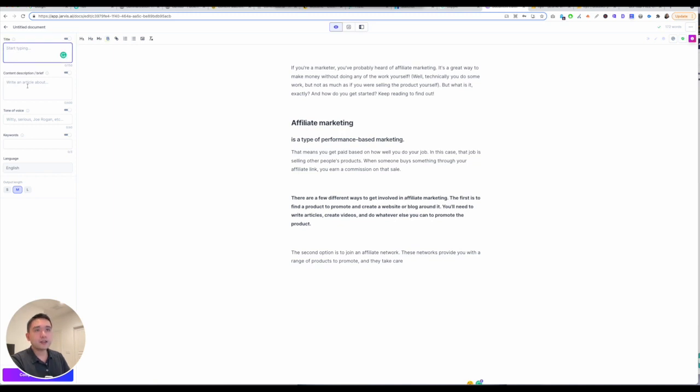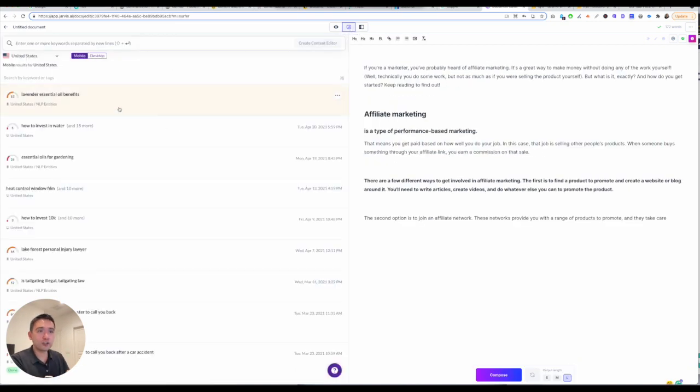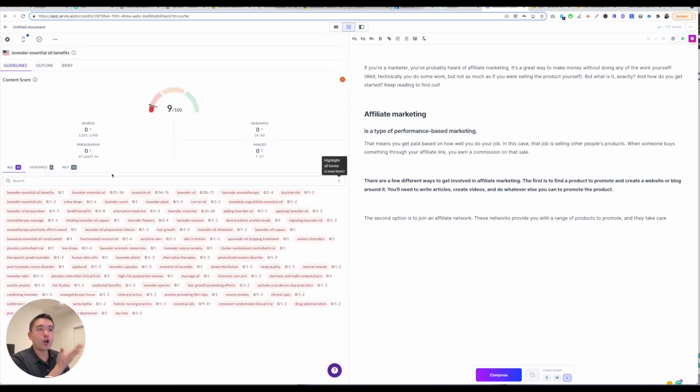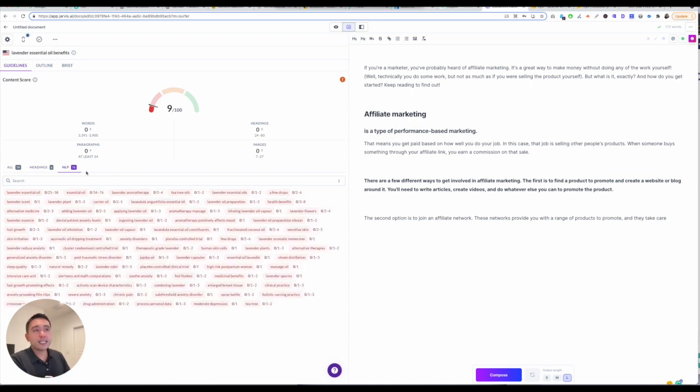You can give it a title, content description or brief, tone of voice, tell it to use certain keywords, and the output length — shorter, medium, or longer. It also connects to Surfer, so if you have an account with Surfer, you can optimize your content within Jarvis. If you have Surfer, it tells you what types of headings to include, gives you NLP keywords, tells you how many paragraphs, how many headings, how many images, and then it'll automatically give you a score.